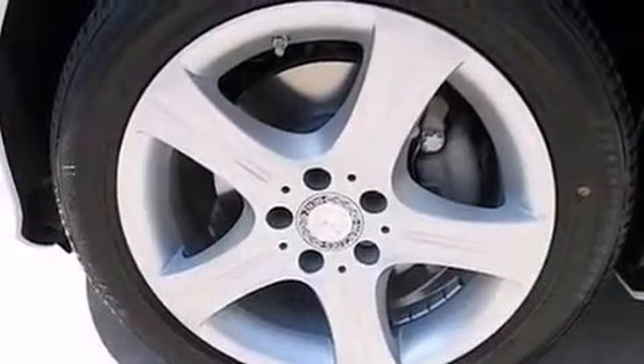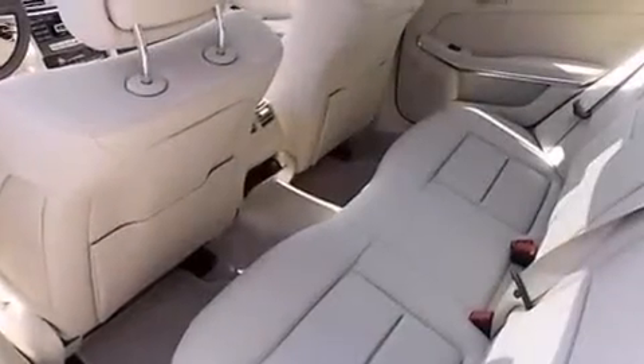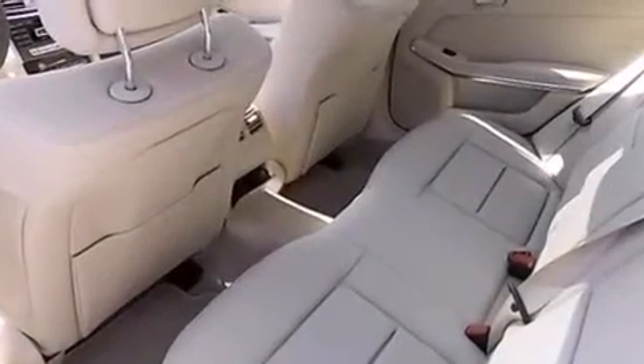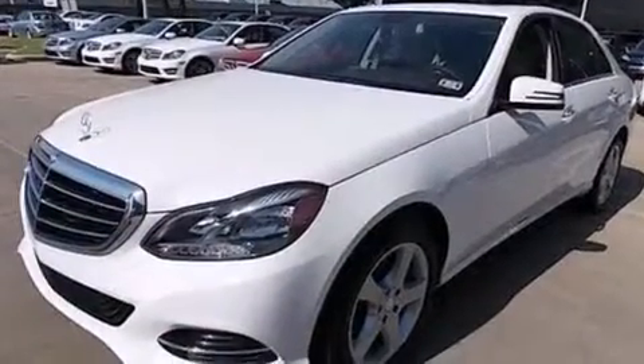The following features are also included: memory settings for the driver seat's positions so you can recall your favorite position with the push of one button, a split folding rear seat, cruise control, a premium sound system, and a leather wrapped steering wheel.